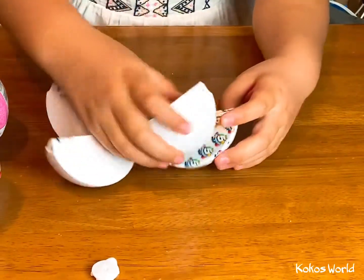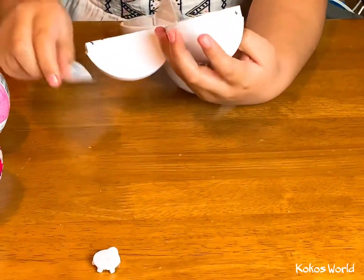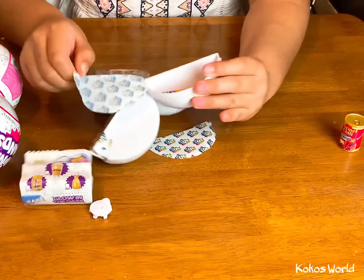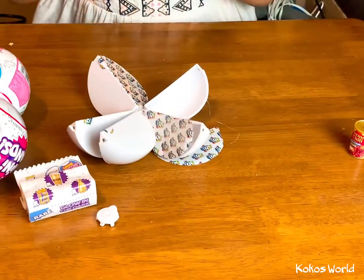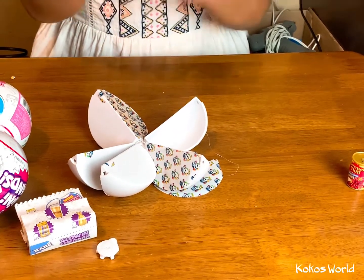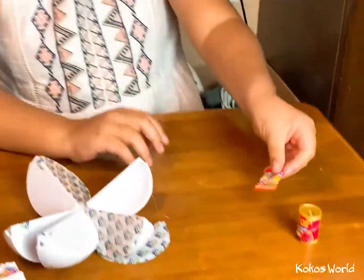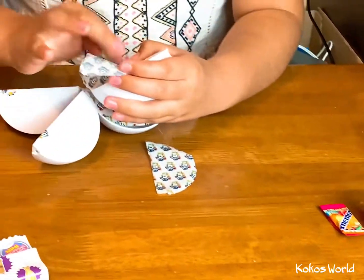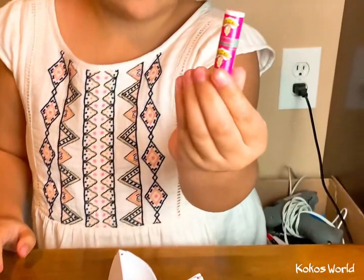Let's open the first one. Oh my god! Let's open the next one. Let's see. I got some like gum. Let's do the next one. It's like some sour candy.